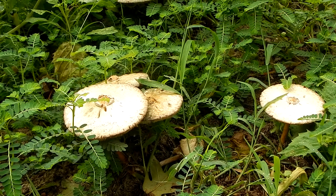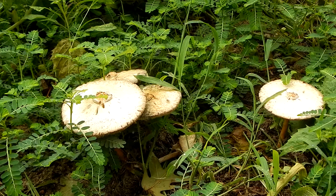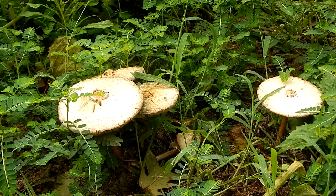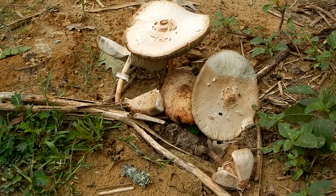If you come across a mushroom with all of these features, you certainly wouldn't want to eat it. Unfortunately for some people, this mushroom has a look-alike.